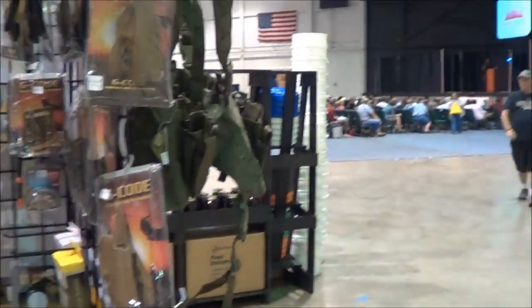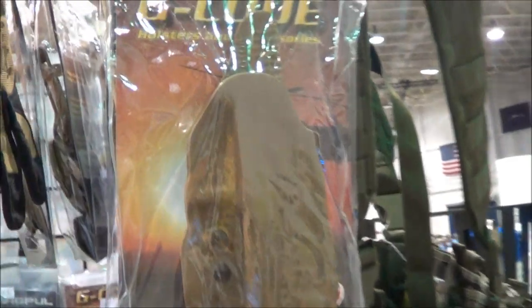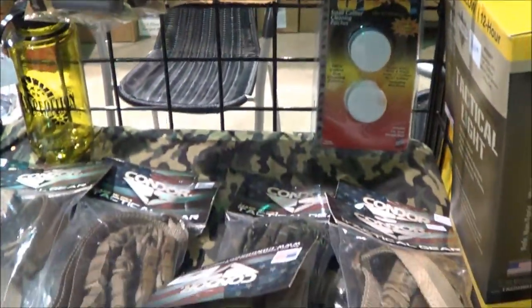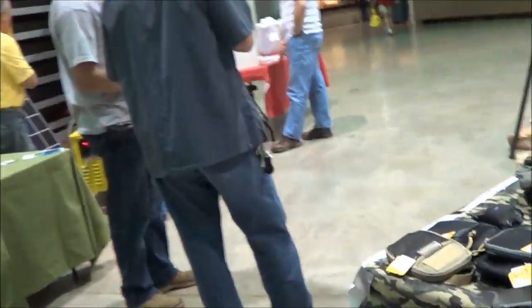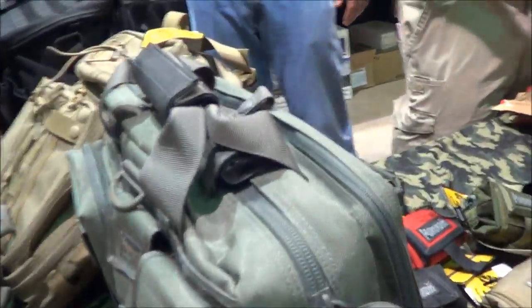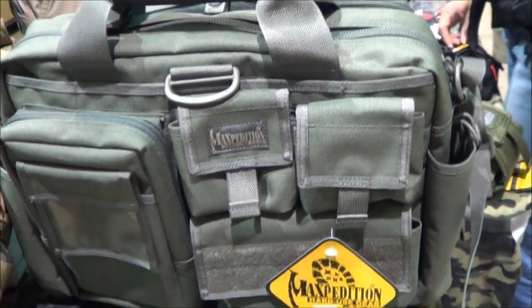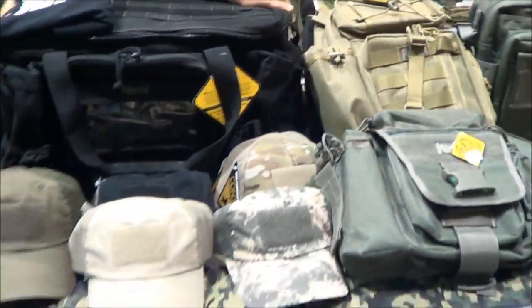These guys had a lot of Maxpedition stuff there, some G-code holsters, some P-mags. I can't remember what their price was — I don't think they were really competitive. Blackhawk stuff too. I don't want to say it's Upstate Tactical — we'll see as I turn the corner and get another picture of the other banner. It's a nice Maxpedition bag. I've got an Oakley Messenger bag — 10 years old and still kicking. Yeah, Upstate Tactical Supply.